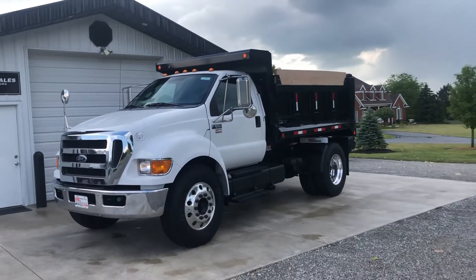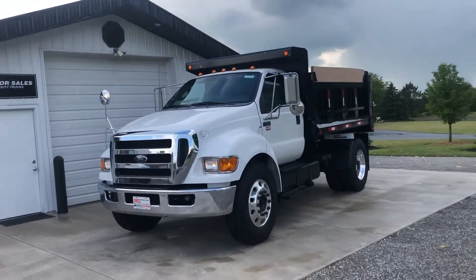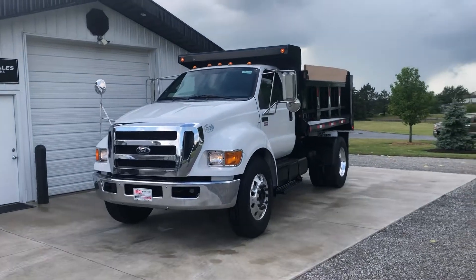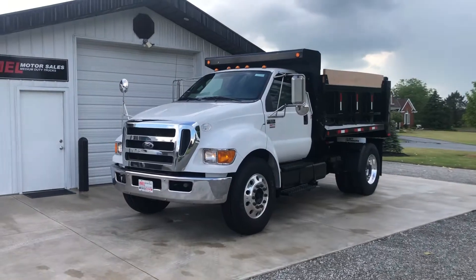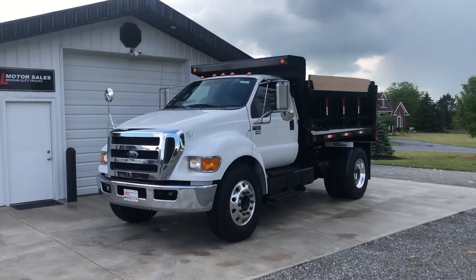Quick video of the 2012 Ford F650. Truck's Cummins powered, Allison automatic, hydraulic brakes, 26,000 GVW. Anybody can drive it — no special license.